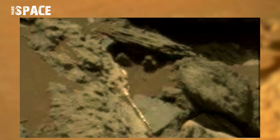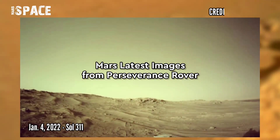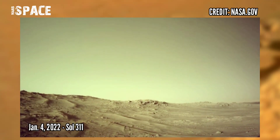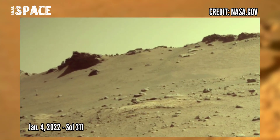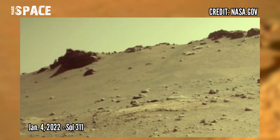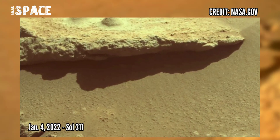I'm still waiting for your comments — hurry up. Now watch new pictures of Mars from the Perseverance Rover. Mars Perseverance Rover acquired this image using its on-board left navigation camera on 4th January 2022, Sol 311.